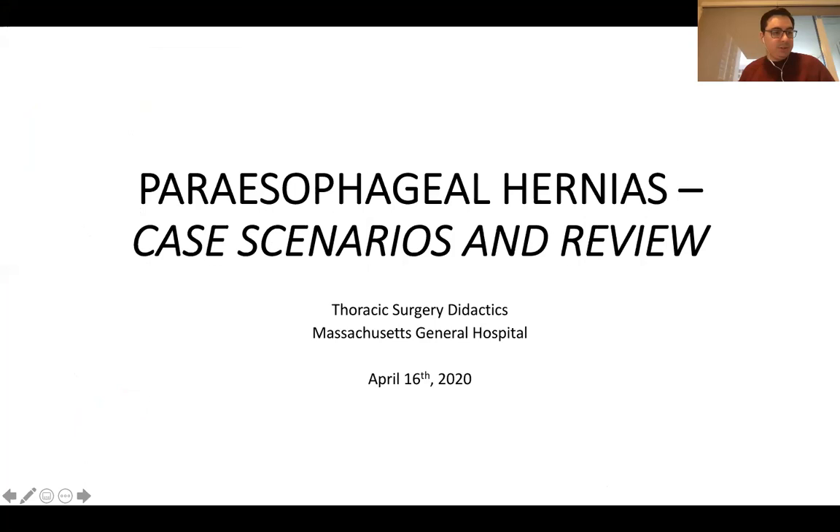We're going to talk today about paraesophageal hernias and review some of the key data. I don't intend this to be a very comprehensive and in-depth thing, but I think we're going to clarify some key concepts.